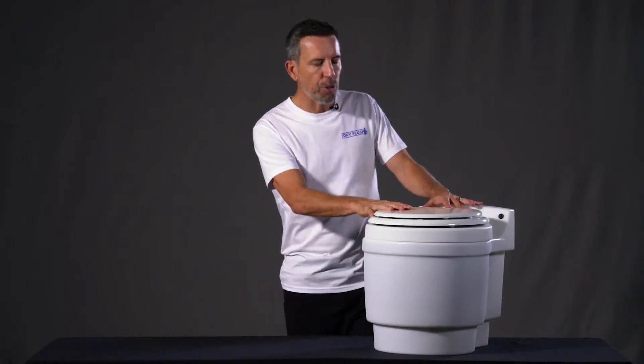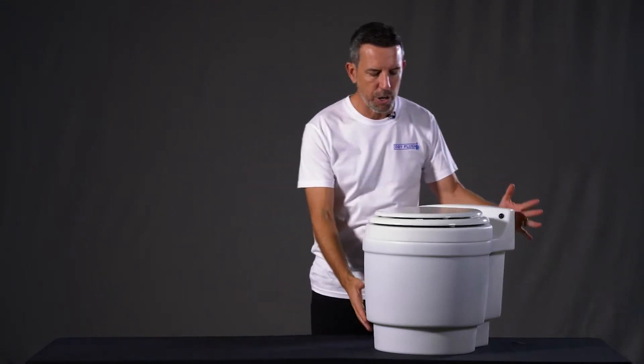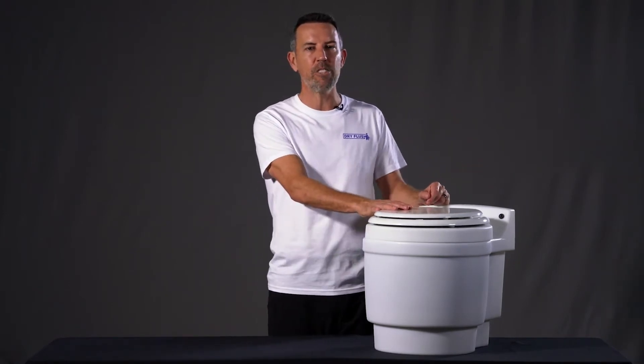This Lavio toilet, on the other hand, takes anything. You put feminine products, normal luxurious toilet paper, all that sort of stuff, and you can take it with you. There's a little battery in the back which lasts for up to 300 flushes or three months with just a one-hour charge.